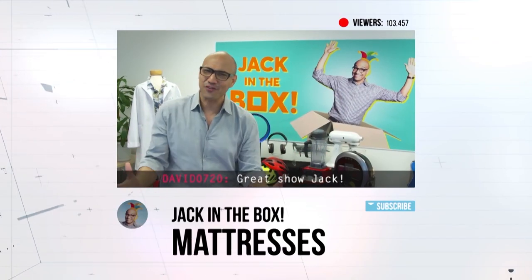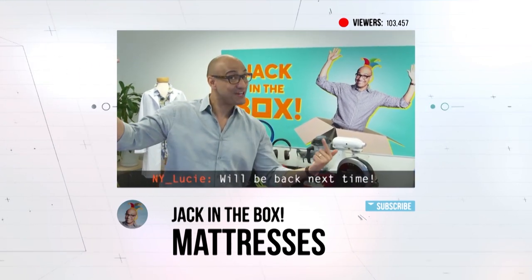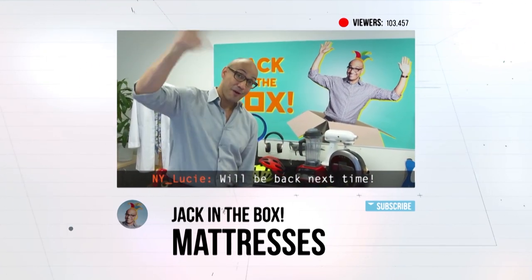This bed is so comfortable. Thanks, Chris. Thanks, Jack — love your show. Another successful episode of Jack in the Box. I hope you guys enjoyed it as much as I did. Alright, bye!